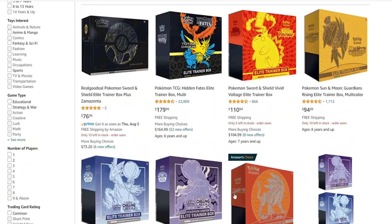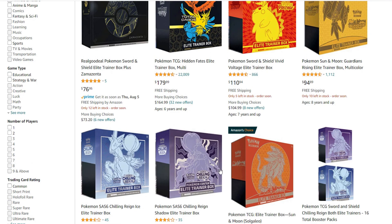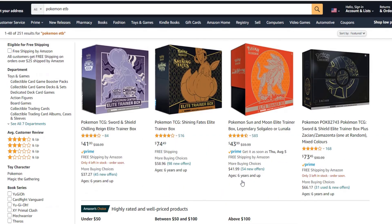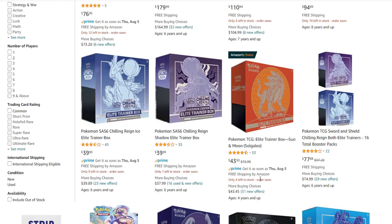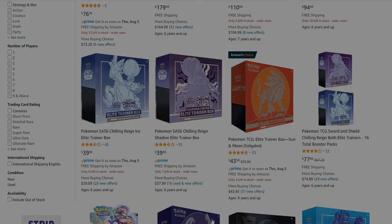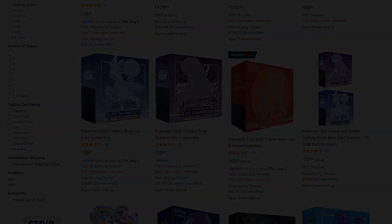If you guys like this type of content where I do all the research for you and let you guys know the cheapest prices for certain products, I can keep doing these types of videos. Those are some products that I've been picking up, so be sure to check that out guys. If you like the content, please like and subscribe. Hope you guys are having a fantastic day — until next time, bye!